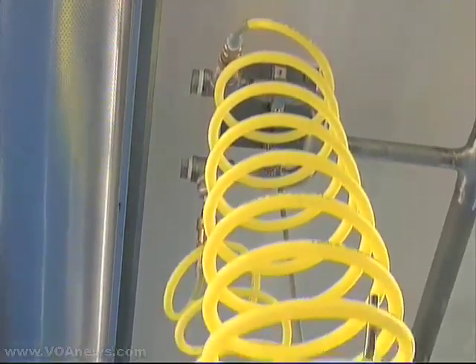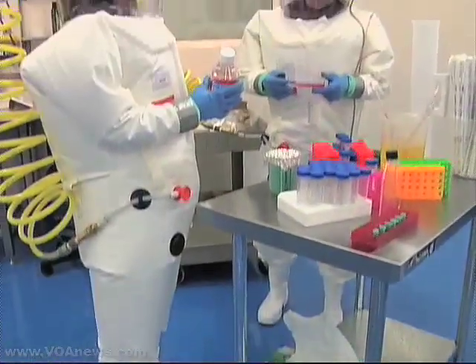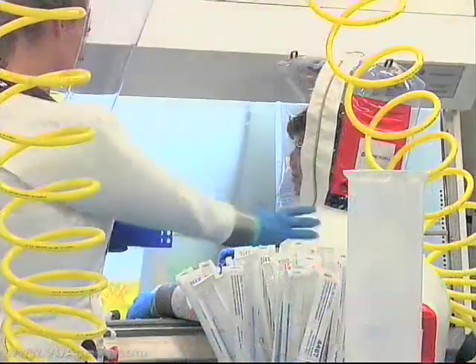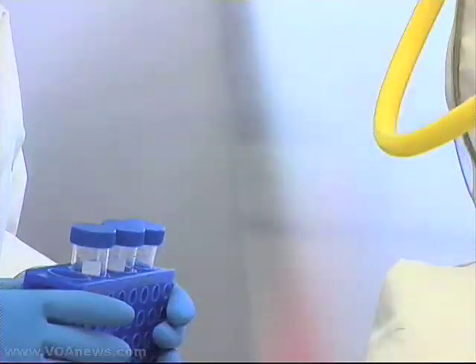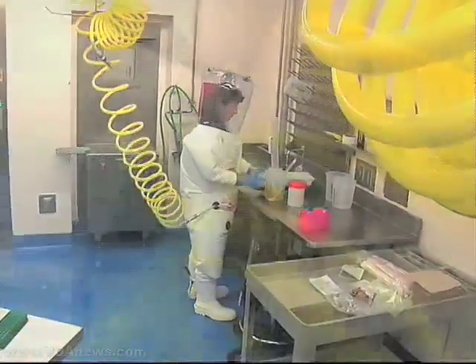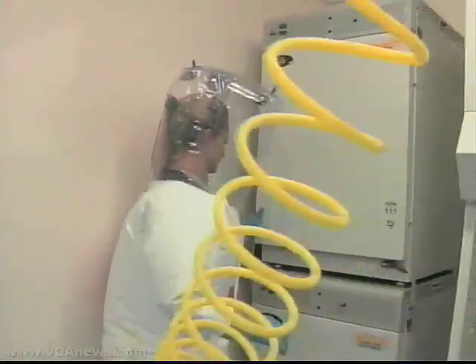If a pathogen has killed someone and cannot be immediately identified, it's taken to the highest level of security — a facility isolated from the rest of the building where workers use air-filled plastic suits they call space suits.